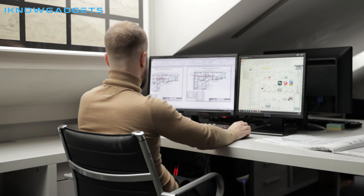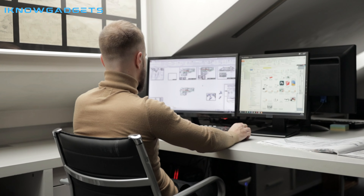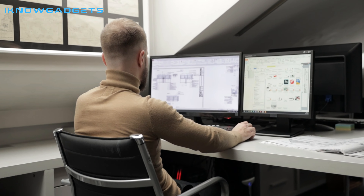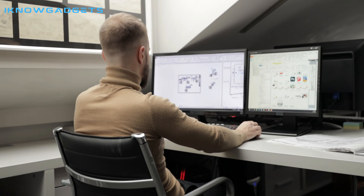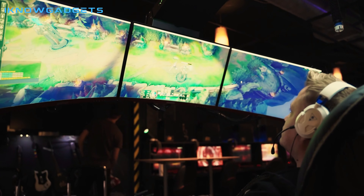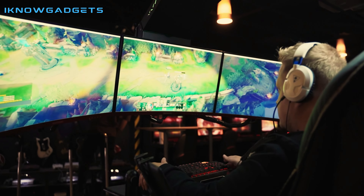Hello and welcome to my channel, I Know Gadgets. Are you looking for the best ultrawide monitors of 2023? You've come to the right place. In this video, I'll be taking you through the top 5 ultrawide monitors you can buy this year. I'll discuss their specs, features, and prices. So let's get started and find out which monitor is the best for your needs.